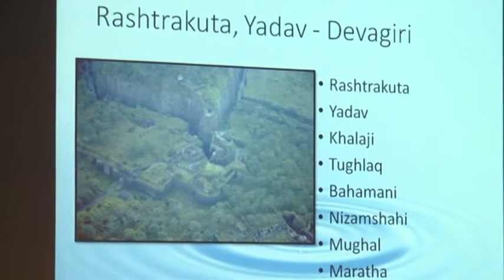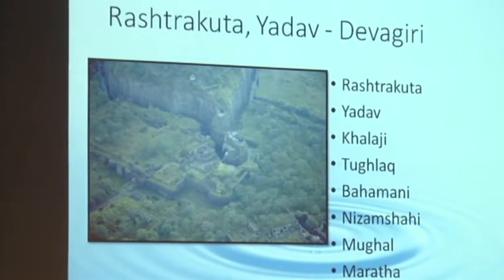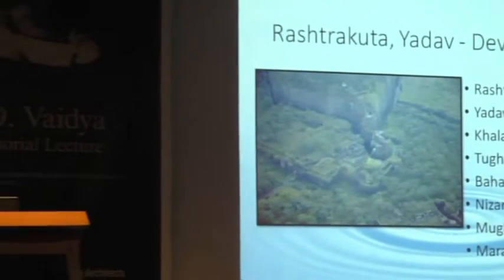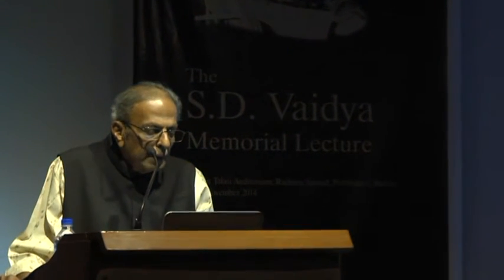At Maha Fort there are three layers and each has a moat — each particular curtain wall has a moat. At Devakiri, the water system has to be studied quite carefully. On the top you will find there are water systems, and at the bottom of that fort there are huge lakes.